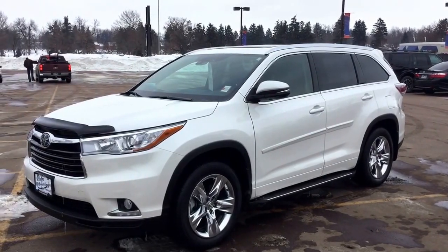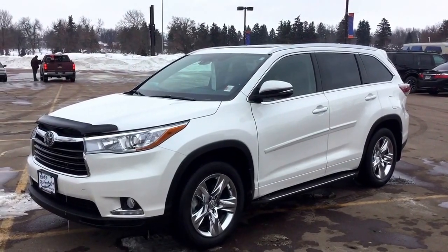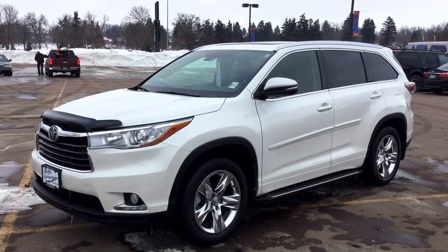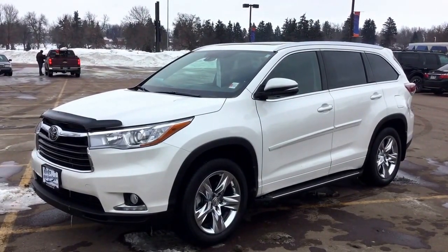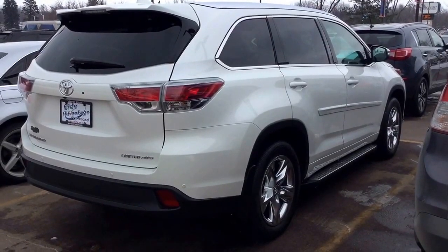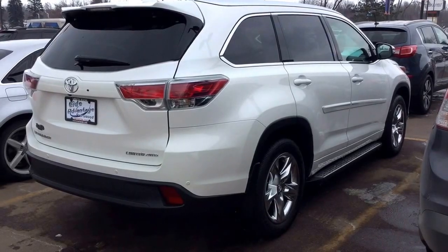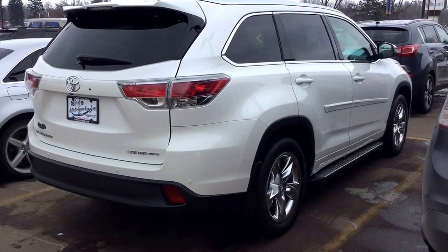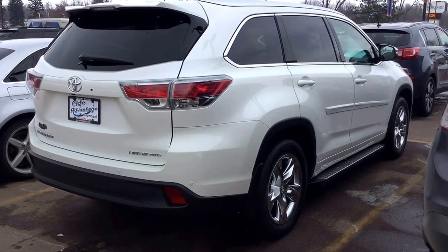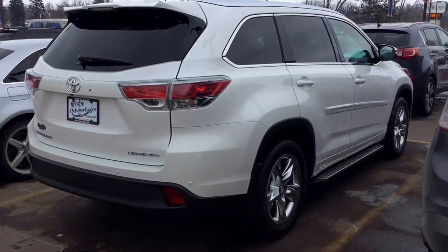Hi, this is Tom from Vern ID Motor Cars on East 10th Street, coming to you with an incredible deal on an almost brand new vehicle. We have a 2015 Toyota Highlander Limited Platinum Edition. The previous owner locally traded this into us — he was 80 years young and likes buying a new car every year, and every time he does he always likes getting the best of the best, and this Highlander certainly fits that bill.